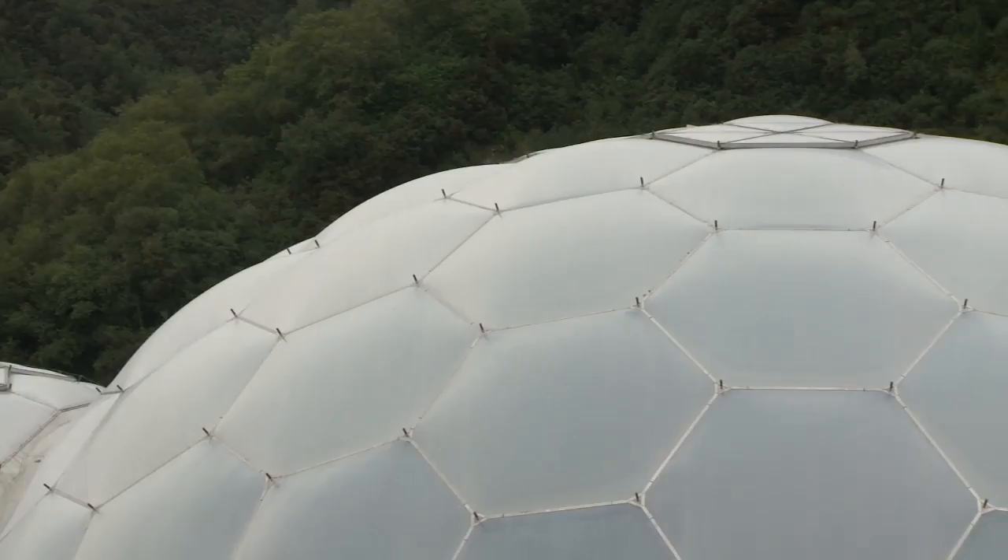More than just architecture, the Eden Project is about relationships — the relationships of the building and the landscape, and the landscape and the people. And that has brought about a great deal of regeneration to this area, which makes this a rather remarkable project.